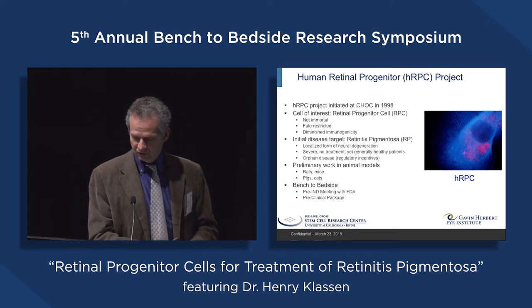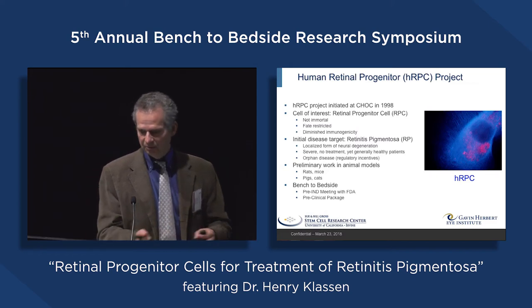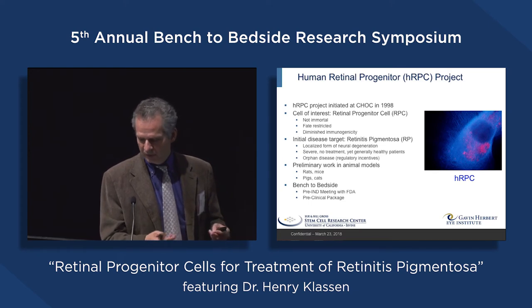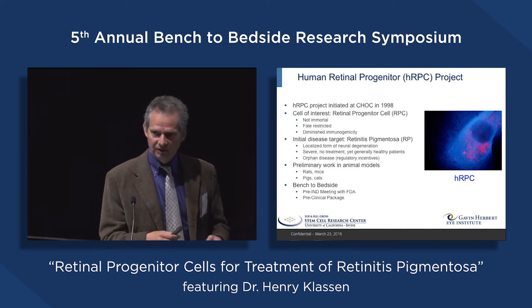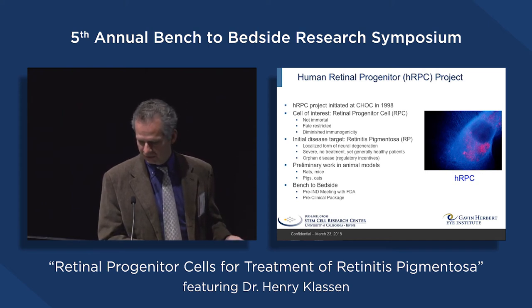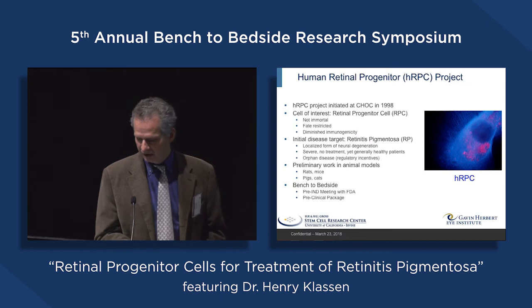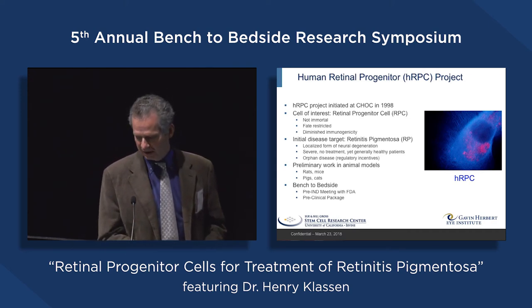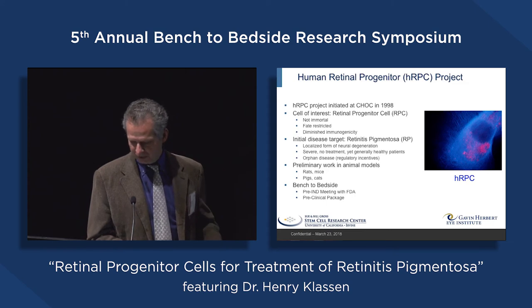Another aspect is that they're fate-restricted. They're from the developing retina and are restricted to making retinal cell types. That's a problem if you're trying to treat diabetes, but it's not a problem for us because we're concentrating on retinal conditions. The fact that they're restricted to the retina may relate to the fact that they demonstrate diminished immunogenicity when transplanted as allografts — a real nice side effect of using a fate-restricted cell. Our initial disease target is RP. We like the focal nature of the degeneration, the severity, and the lack of treatment — all these define a clear unmet need. It's a rare disease, which gives certain regulatory incentives.